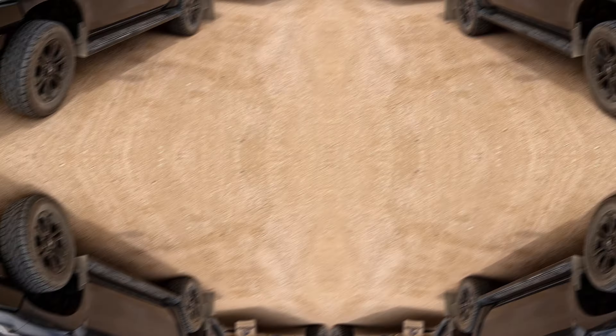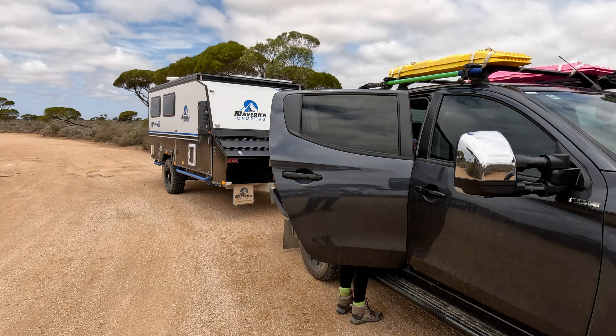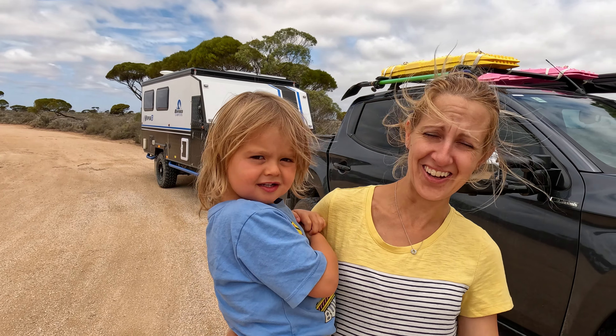I reckon we're going to beat the record for the longest time to cross the Nullarbor. This next campsite coming up — about one hour and 24 minutes away — somebody told us we have to go see it. It really pays to talk to the locals and other travelers going the opposite direction. Ask them what's good coming up, and apparently this next one is a bit of a highlight, highly recommended. This is why it takes us so long to get anywhere.